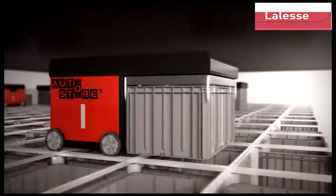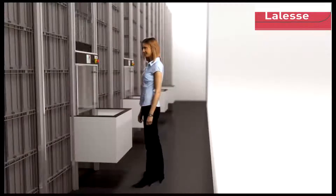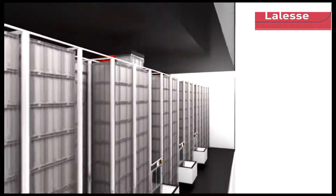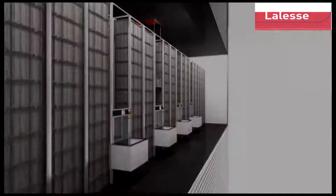The grid will align the bins and also function as tracks for the AutoStore robots. Radio-controlled and battery-powered, the robots handle the bins on the grid to and from the AutoStore ports. The port is where the goods are taken in and out of AutoStore bins, controlled by the Warehouse Management System.